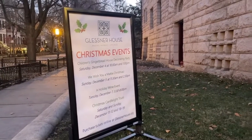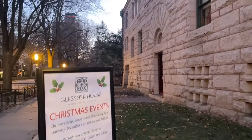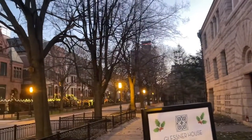In the Prairie Avenue District of Chicago, you'll find the Glessner House, and they do candlelight tours in December. Wow, is this a treasure!